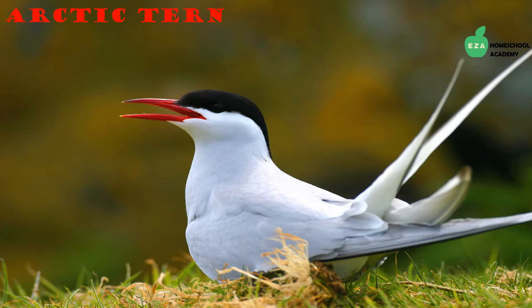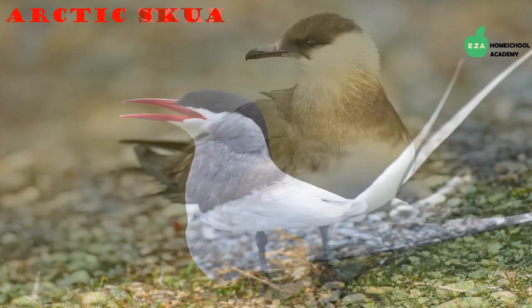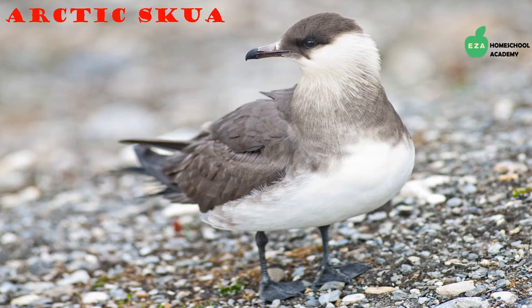The Arctic tern is another notable creature that calls the Arctic home. Terns make the longest migration of any other bird — they spend time between the Arctic and Antarctica. They are known to hover over water before plunging down to catch fish.